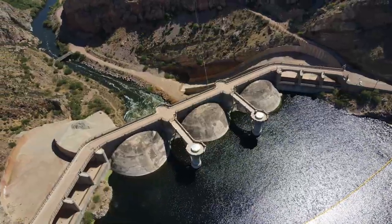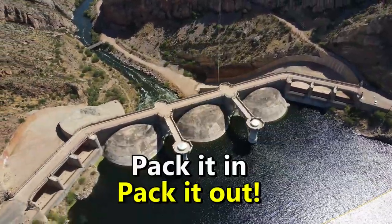The dam is on a reservation, so always be respectful. That means pack it in, pack it out. Don't litter.